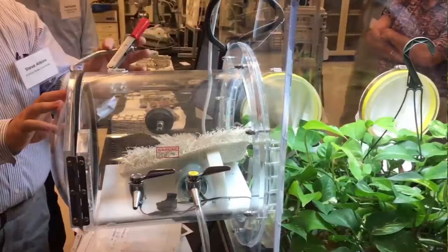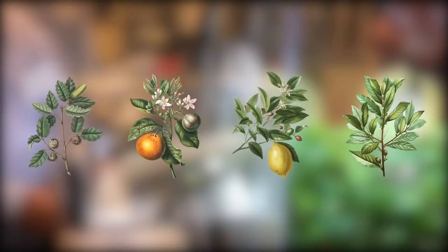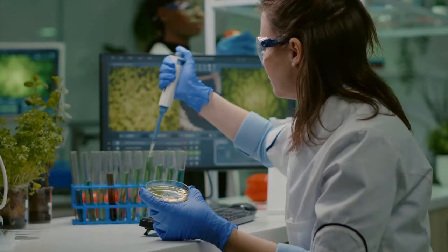Scientists conducted an experiment establishing that oak, gall bitter orange, lemon, and laurel filter the air quite well. The approximate power of one tree was also established — an adult plant can absorb up to 80 kilograms of CO2 per year.